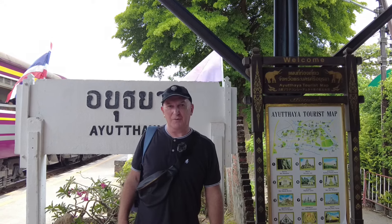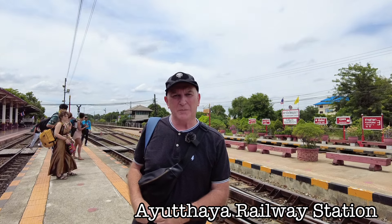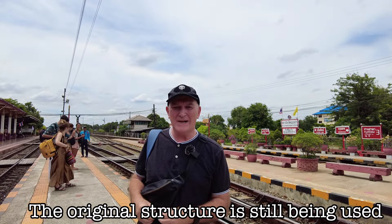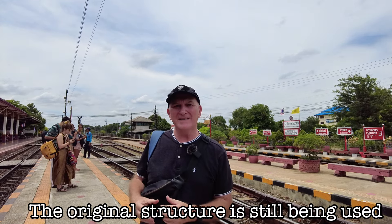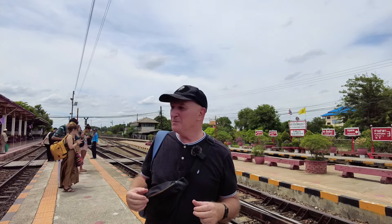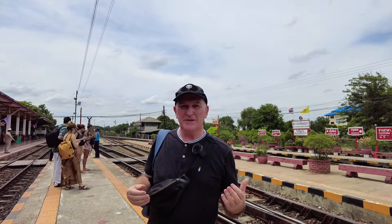I've just got time to visit two or three. The original station here was built in 1921 and it was built in a kind of neo-classical design. There's a lot of Italian influences around this area in terms of architecture, and it has been beautifully preserved.